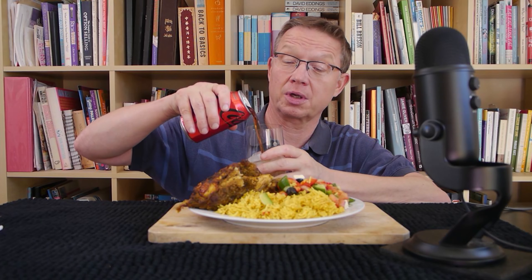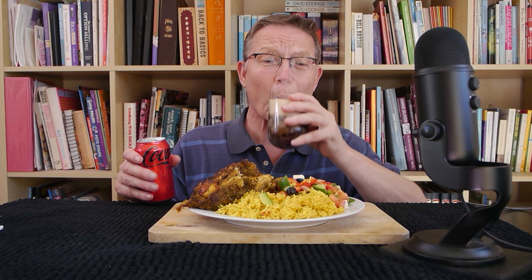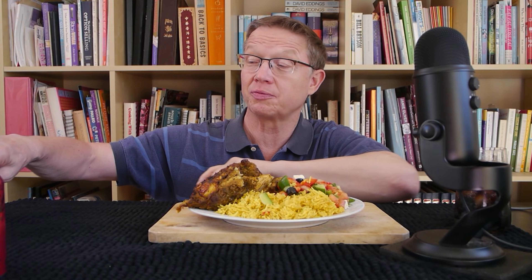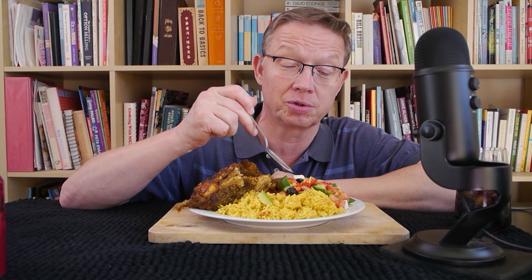This cost 21 Australian dollars, and I believe it's around 14-15 US dollars. So what we have here is biryani rice, Greek salad, and charcoal chicken. Let's taste.